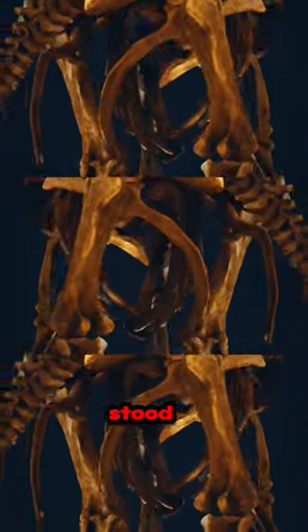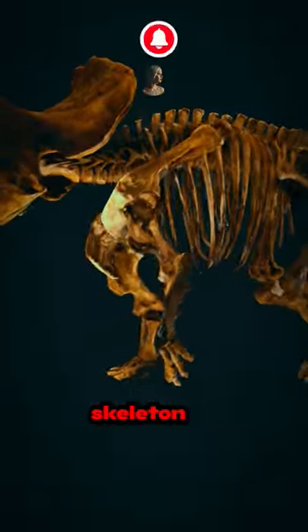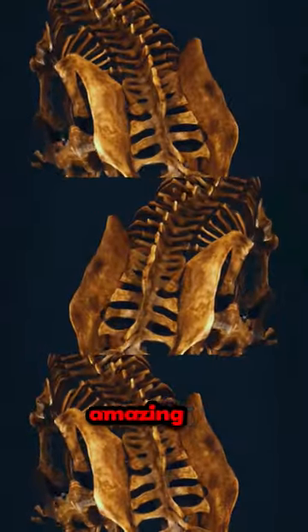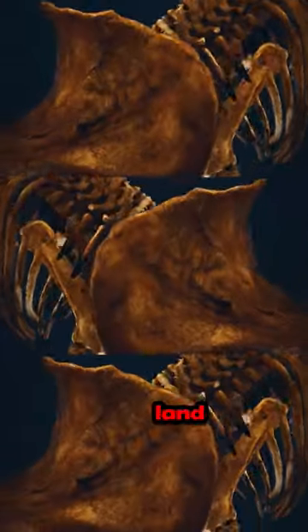So, there it stood, this Triceratops skeleton, a reminder of a time long gone, teaching us about the amazing creatures that once ruled the land before us.